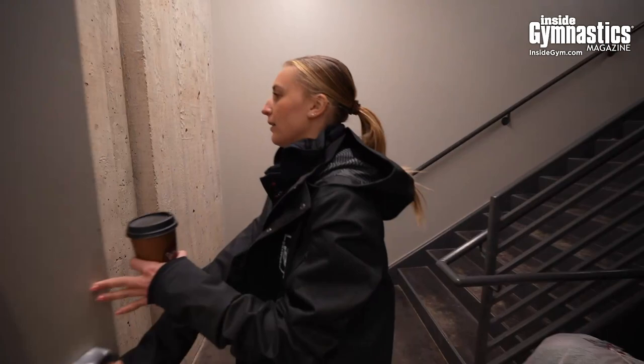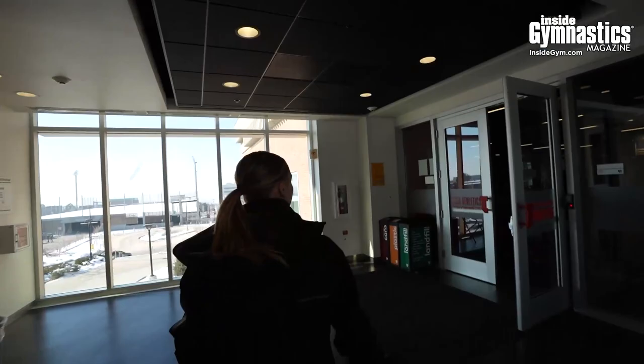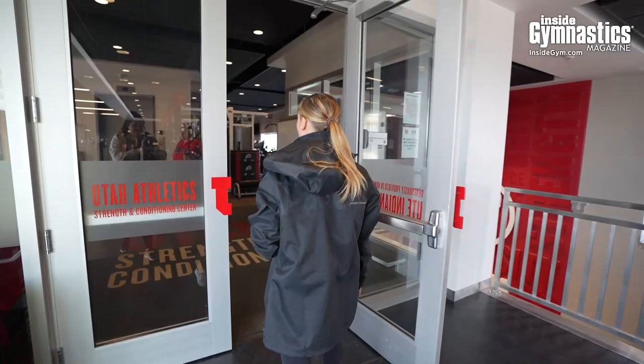We can go upstairs and I can show you guys the weight room. We have to walk up these steps before every lift. This is our weight room — this is where the blood, sweat, and tears really go in. Our strength trainer's name is Cody. He's awesome — stops by the gym all the time and really works well with Melissa, our trainer, and Tom and all the coaches to incorporate everything gymnastics-wise in the weight room.